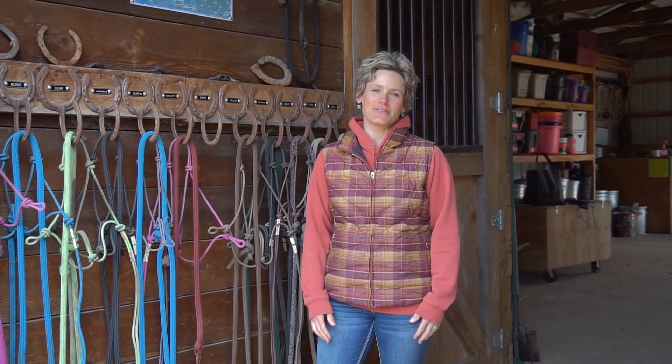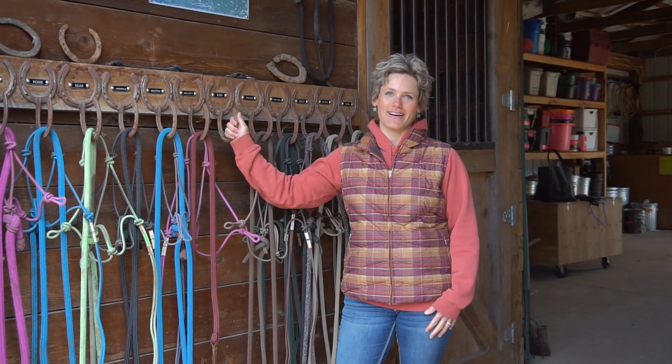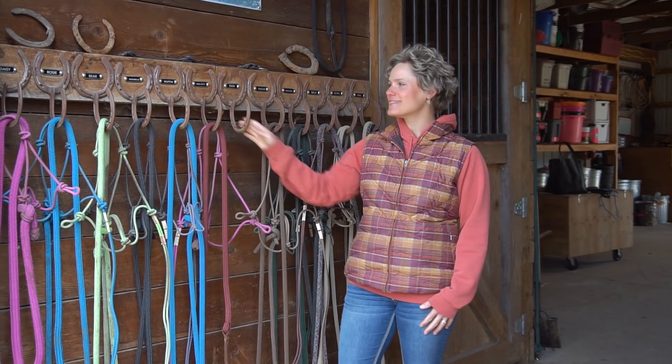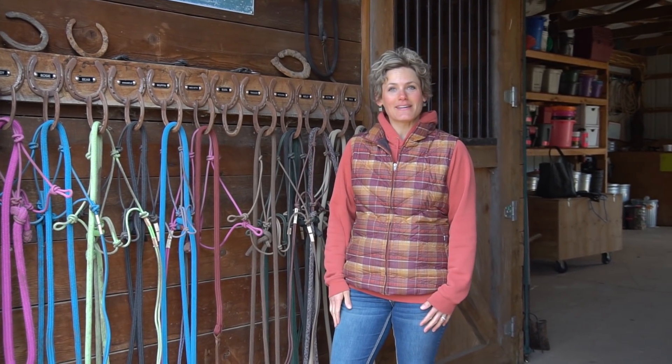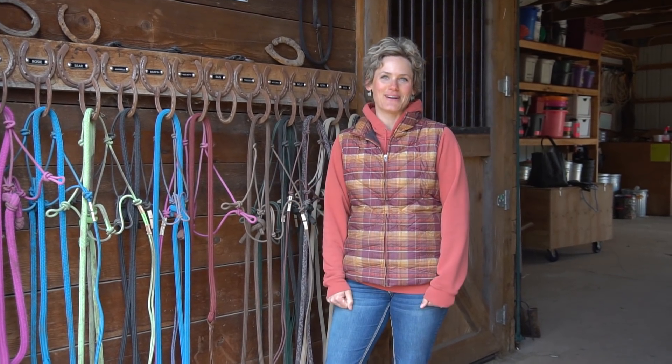Well, thank you all for joining me today. I really hope you enjoyed this video. The next thing I'm going to be doing is taking Rain's name tag off of her halter hook and giving it to her new owner as well. This will leave room for possibly another horse — but I guess that'll be a different video that you'll just have to stay tuned to watch.